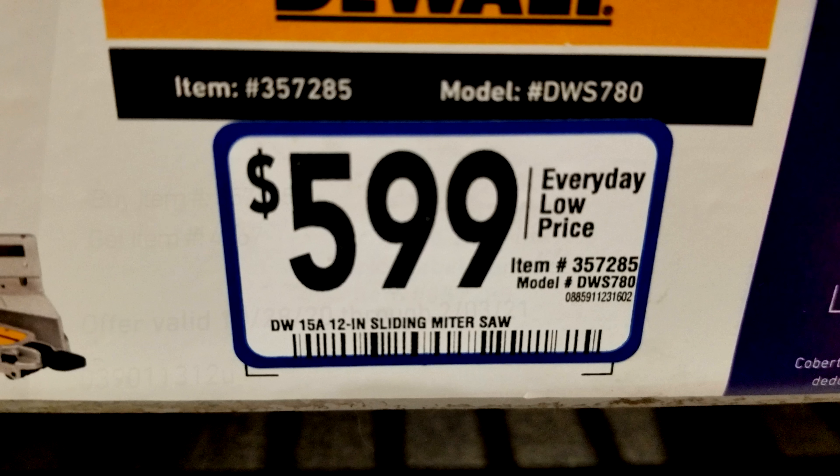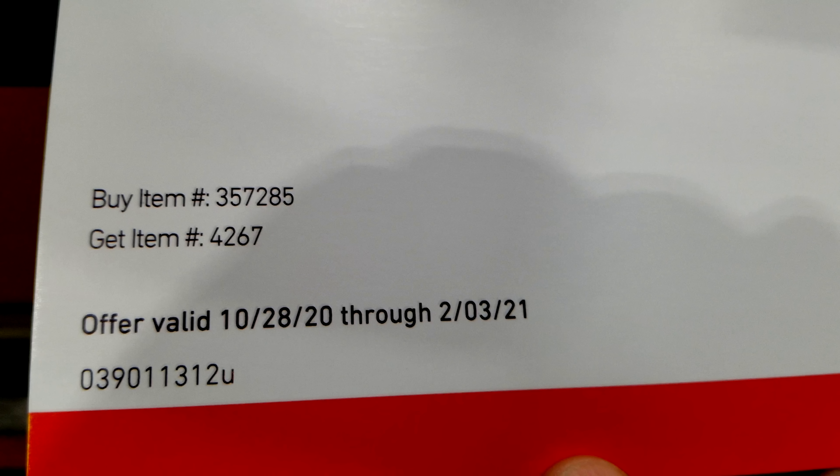Now that you have established that, you can show them also that it says on the lower end of that same buy one get one free sign that if you buy item 357285 then you get item 4267 for free, and that is the item number for the miter saw stand.